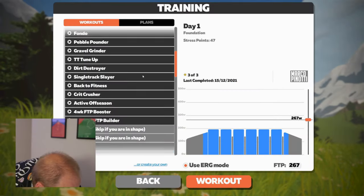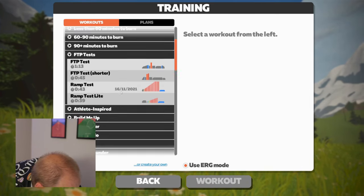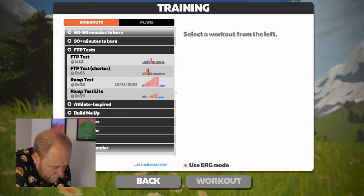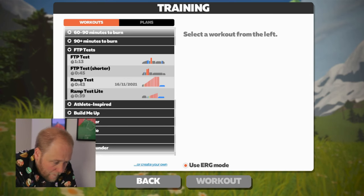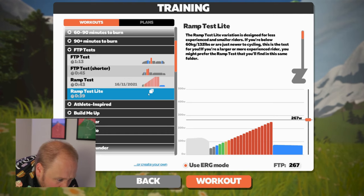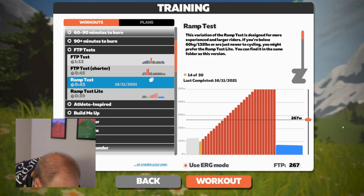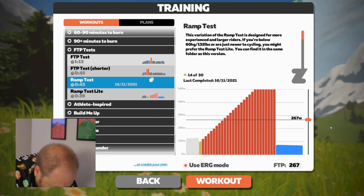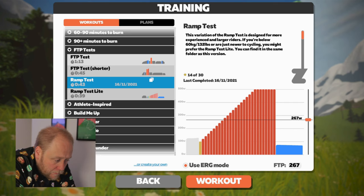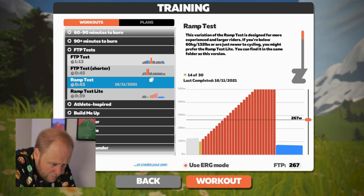Okay, so we're over on Zwift. In the list of training workouts and plans you can see the FTP test options. Going in to do the Ramp Test — you can see the last time I did that was the 16th or 11th. I'm a little bit confused because I never realised Zwift had me at an FTP of 267. You can see the surprise on my face because I don't ever remember seeing a pop-up saying it had gone up that high.